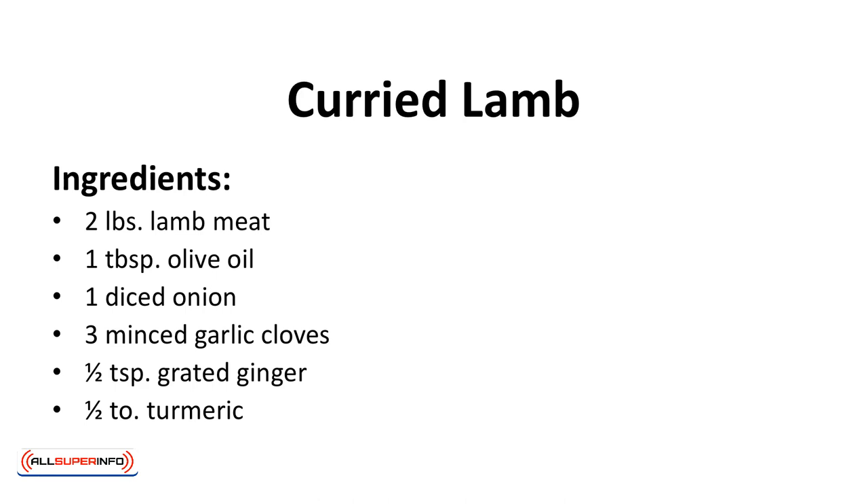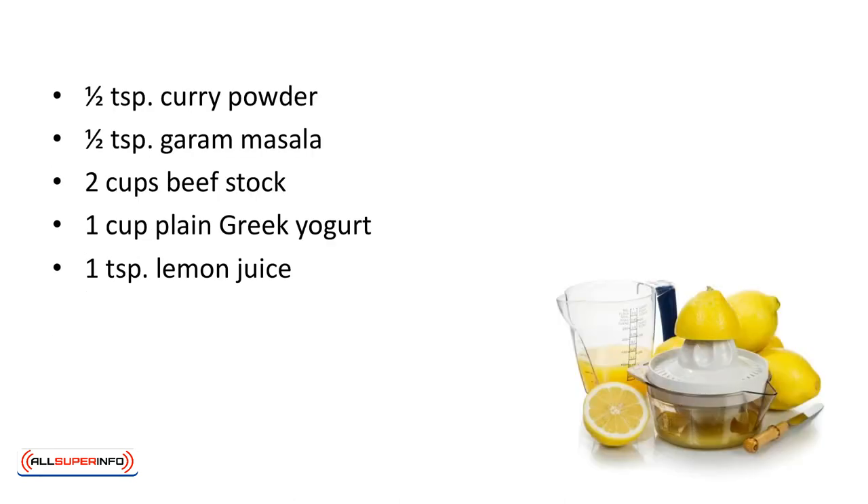Ingredients: 2 pounds of lamb meat, a tablespoon of olive oil, 1 diced onion, 3 minced garlic cloves, 1 half teaspoon grated ginger, 1 half teaspoon turmeric, 1 half teaspoon curry powder, 1 half teaspoon garam masala, 2 cups of beef stock, 1 cup plain Greek yogurt, 1 teaspoon lemon juice.